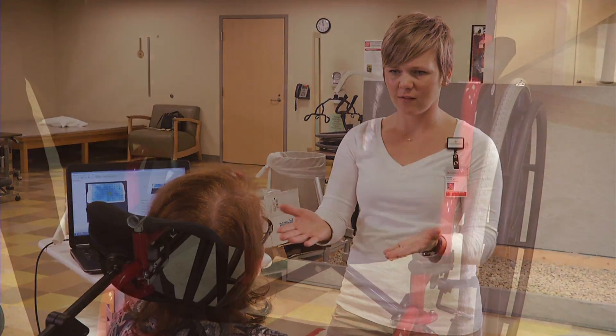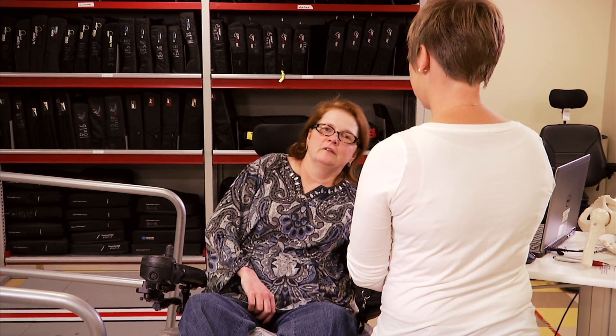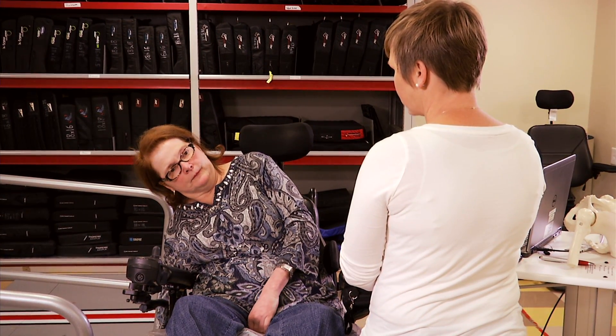If you are chair-bound, wheelchair-bound, or bed-bound, your provider may prescribe a special seat cushion, mattress, or bed to offload your bottom or hips. Additionally, you may be shown exercises that you can do in your chair to offload for a few minutes at a time throughout the day.